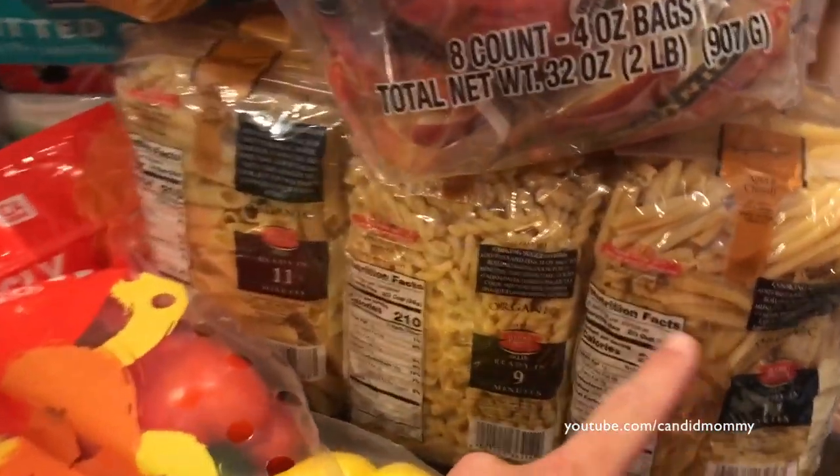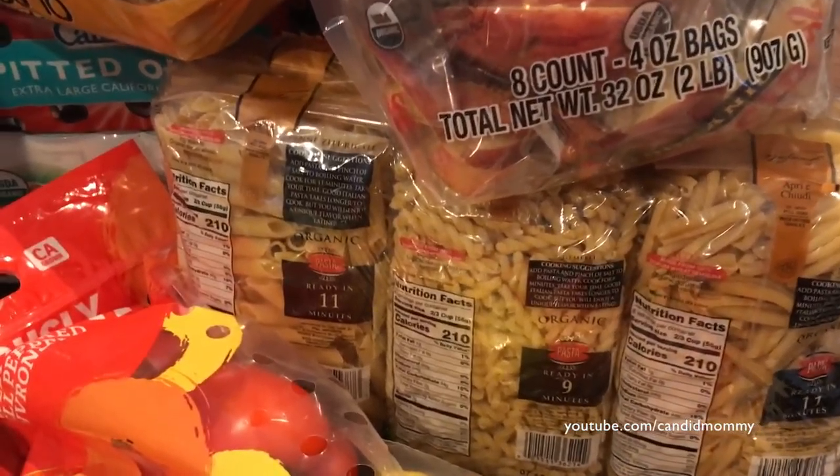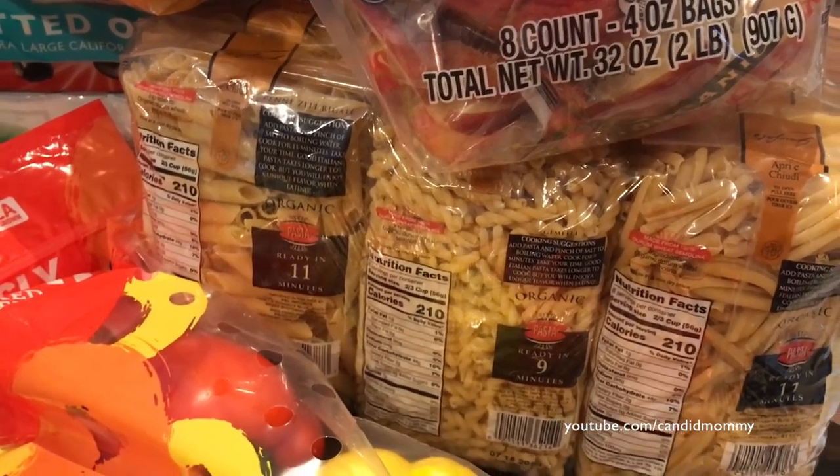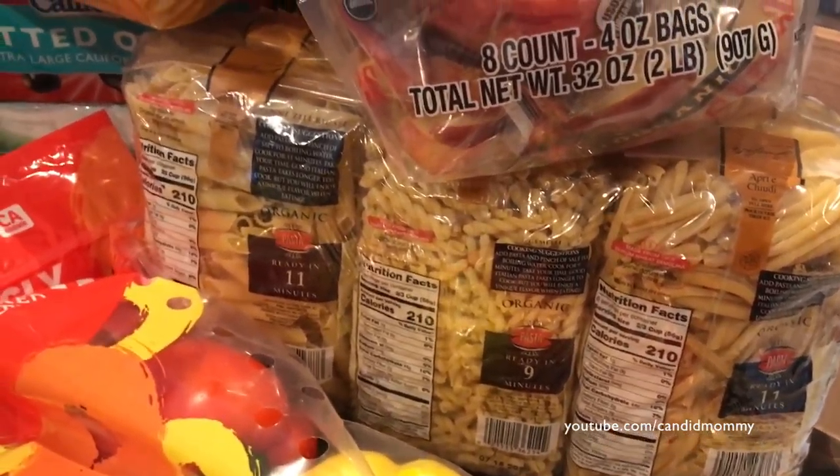When we were on the boat in Australia, the guy was Italian and he made the coolest pasta dishes with tons of vegetables — really simple, really delicious. It kind of inspired me a little bit.